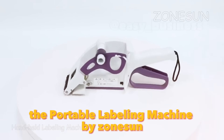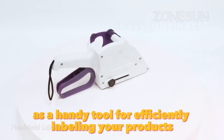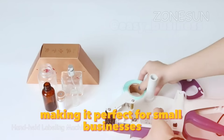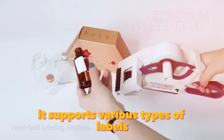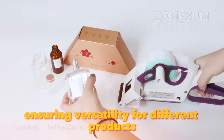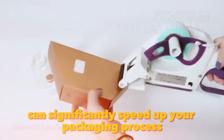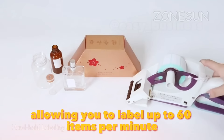The Portable Labeling Machine by ZoneSun is a handy tool for efficiently labeling your products. This machine is lightweight and easy to operate, making it perfect for small businesses or startups. It supports various types of labels, including self-adhesive labels and barcodes, ensuring versatility for different products. Priced at around $90, this machine can significantly speed up your packaging process, allowing you to label up to 60 items per minute.